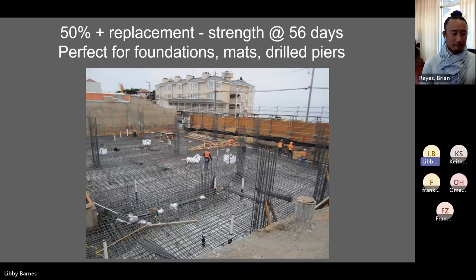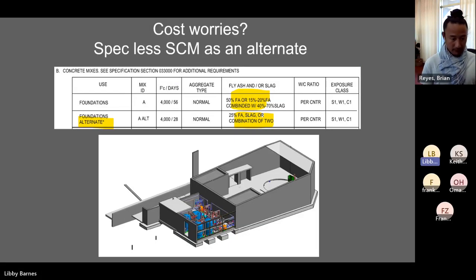You've got your foundations at 50% replacement. People then worry about cost — what's going to cost me more money? Here was our innovation: make your SCM your basic spec at high volume, but give them an alternative that's just 25% replacement. At least you're doing something. And what I learned from Katha was that the high-volume mix was actually cheaper by about 3% than the 25% replacement. So give it to them as an alternate. If the batch plant can't do 50%, they do 25% because it's cheaper — cost is always the first question people are going to ask.